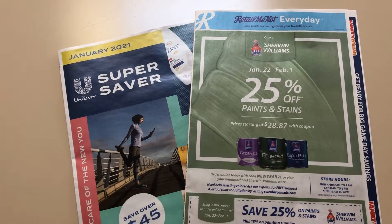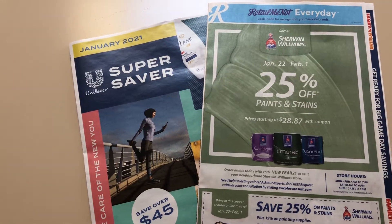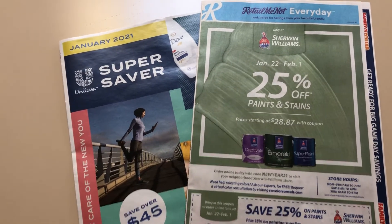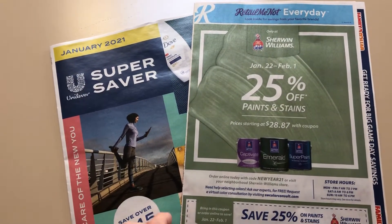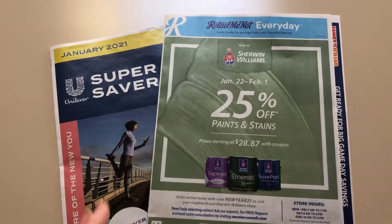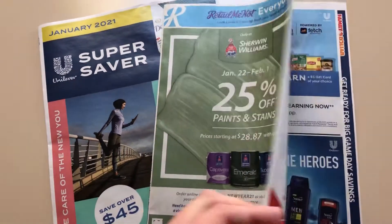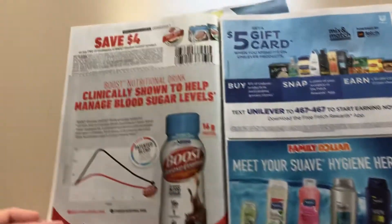Hey guys, this is Mama Maid. I have the Retail Me Not coupon inserts that are coming on Sunday, January the 24th. Keep in mind, regions can vary, and amounts and values of coupons also. I get these in my mail on Wednesdays usually, so that is how I get access to them early.